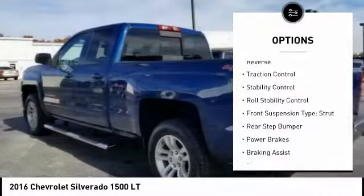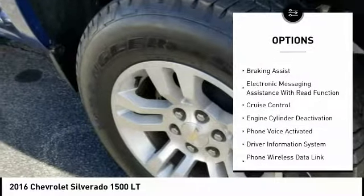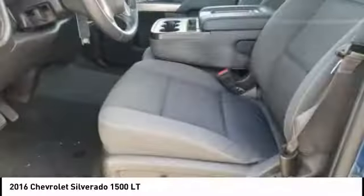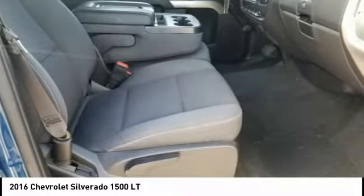Power windows with safety reverse, traction control, stability control, roll stability control, front suspension type: strut, rear step bumper, power brakes, braking assist, electronic messaging assistance with read function, cruise control.